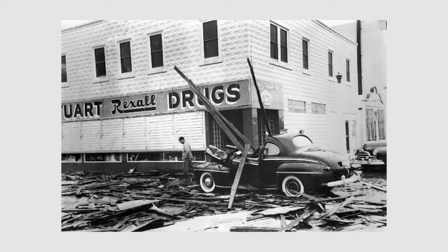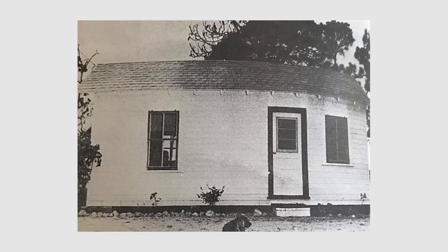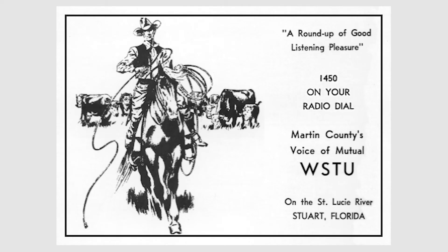One of the worst hurricanes to hit our area came in August 1949, with 160 mph winds and 12 inches of rain in just a few hours, causing extreme damage throughout the county. In 1953, the area got its first radio station — WSTU — finally on the air.